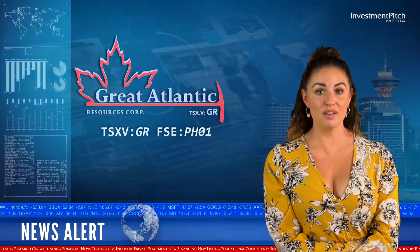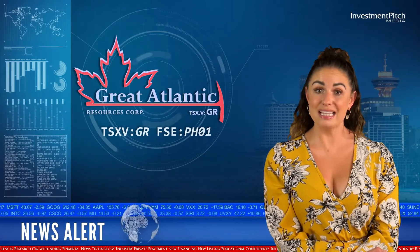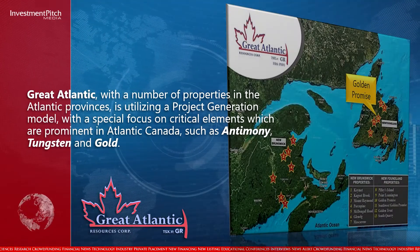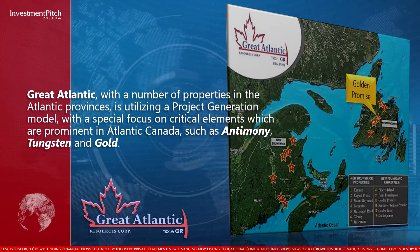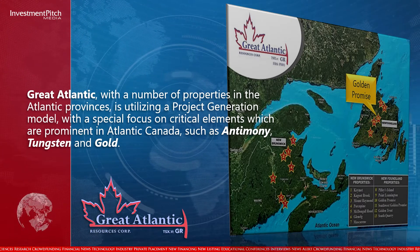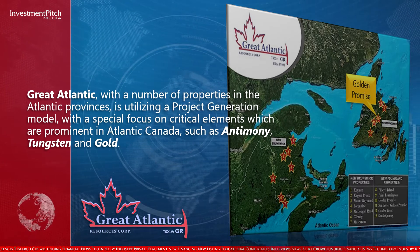Viewers are warned that mineralization at the Moosehead property and Valentine Lake Gold Camp is not necessarily indicative of mineralization on the Golden Promise property. Great Atlantic, with a number of properties in the Atlantic provinces, is utilizing a project generation model with a special focus on critical elements prominent in Atlantic Canada, such as antimony, tungsten, and gold.